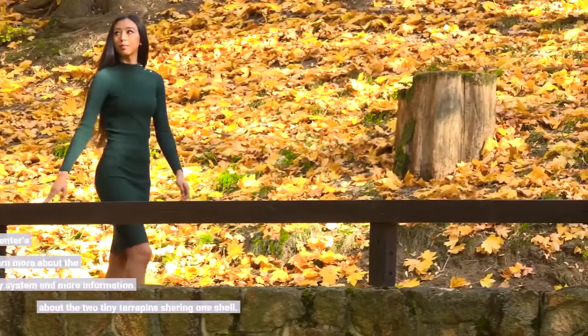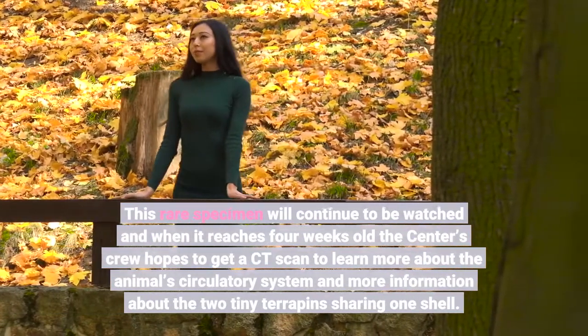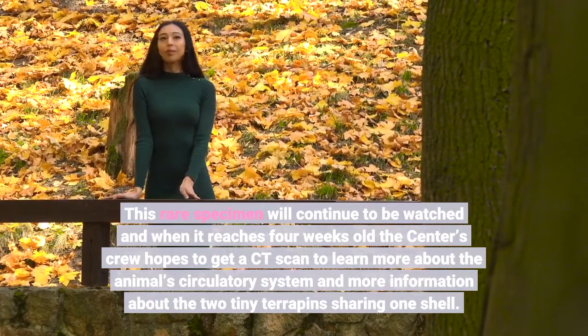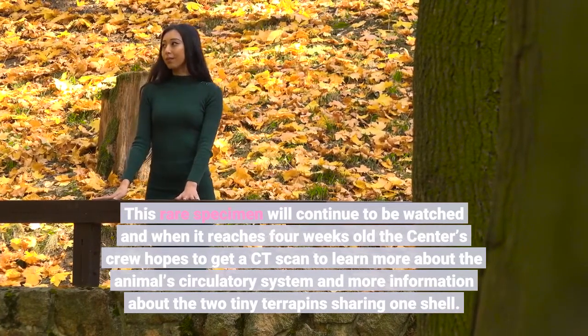This rare specimen will continue to be watched, and when it reaches four weeks old, the center's crew hopes to get a CT scan to learn more about the animal's circulatory system and more information about the two tiny terrapins sharing one shell.